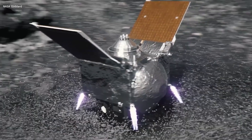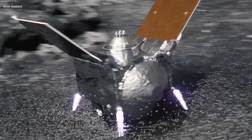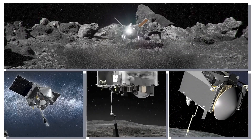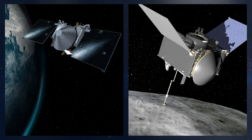Following its launch, OSIRIS-REx executed two vital deep space maneuvers. The first, on December 28, 2016, set the stage for a gravity-assist encounter with Earth. This encounter happened on September 22, 2017, as the spacecraft came within about 10,710 miles of Earth, altering its trajectory to align with Bennu's. Throughout the journey, OSIRIS-REx also captured stunning images of our home planet and the Moon.